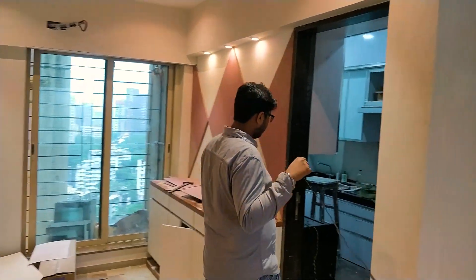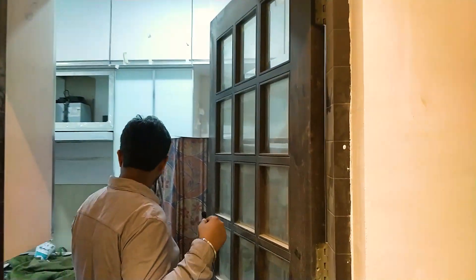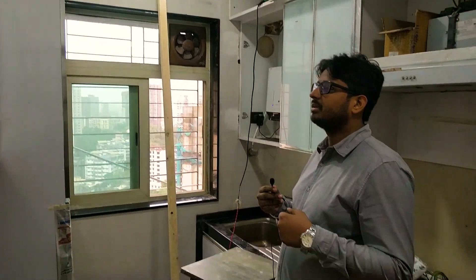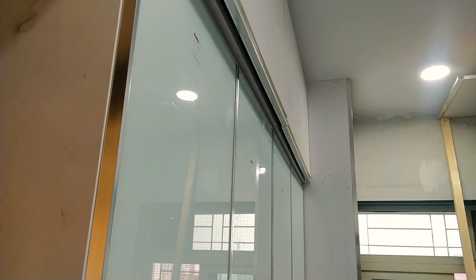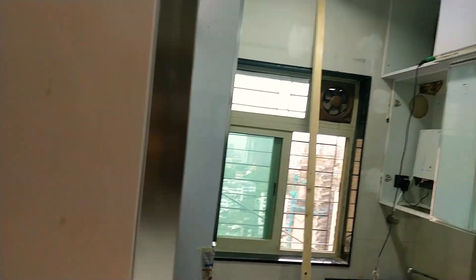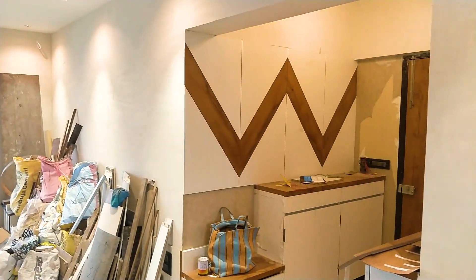Still a lot of mess but I'll try to show you what I can. So this is the kitchen — it's a slightly small kitchen but we have tried to justify what we can. Back painted glass and profile is my favourite and it looks amazing. We are trying to do what we can.